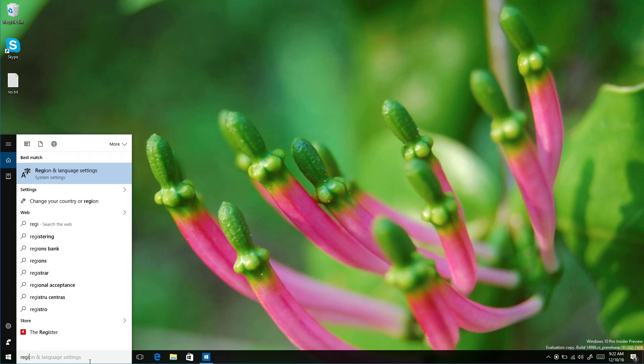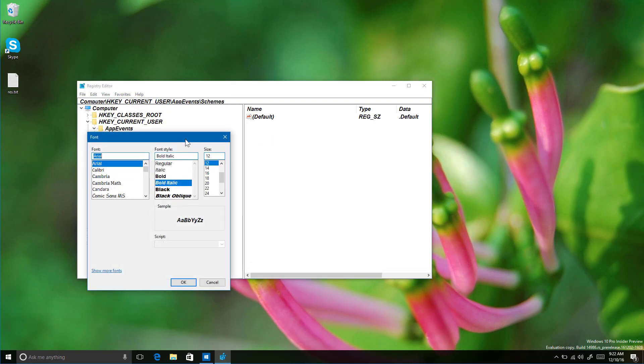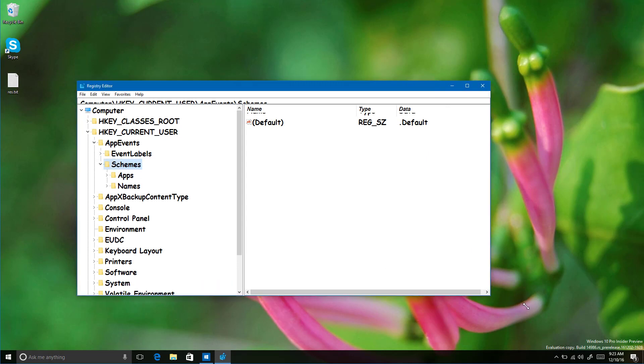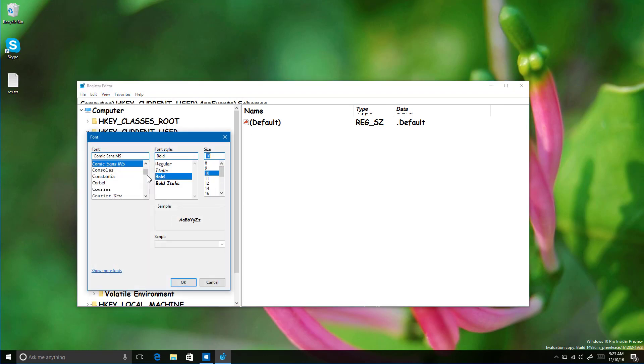Now in the Registry Editor — not something regular users will benefit from — if you go to regedit you can click View, then Font, and change the font style and size. For example, you can set Comic Sans at 16 points bold. It's a new addition to the registry; I'm not sure of the benefit but the option is there. I'll change it back to something better.